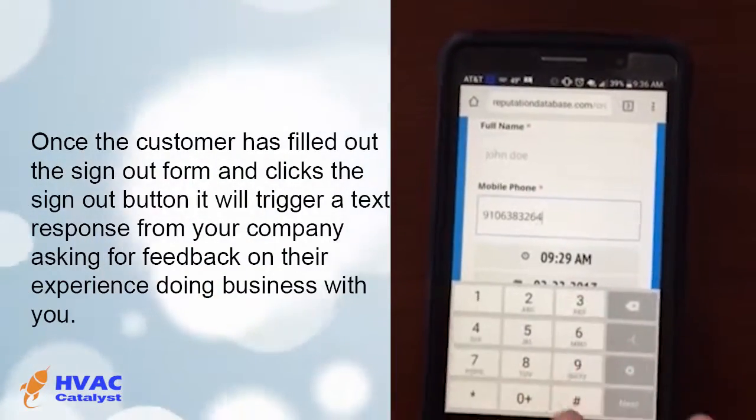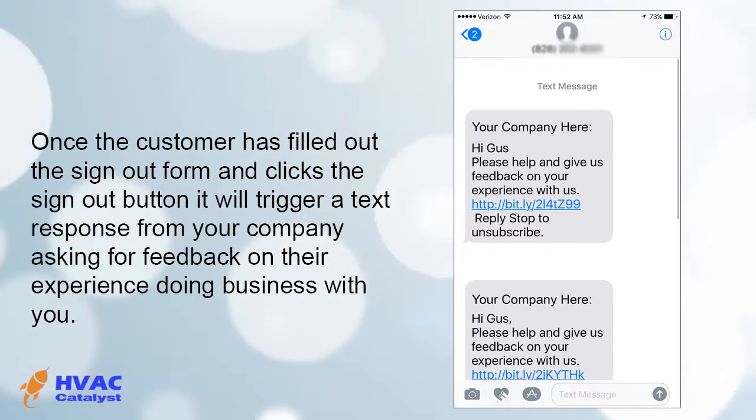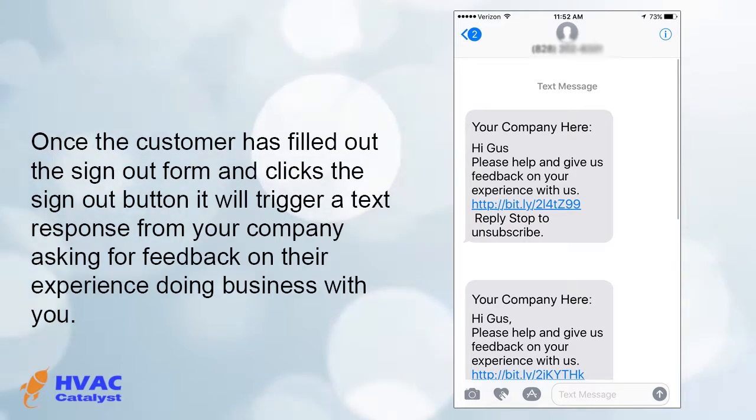Once the customer has filled out the sign-out form and clicks the sign-out button, it will trigger a text response from your company asking for feedback on their experience doing business with you.